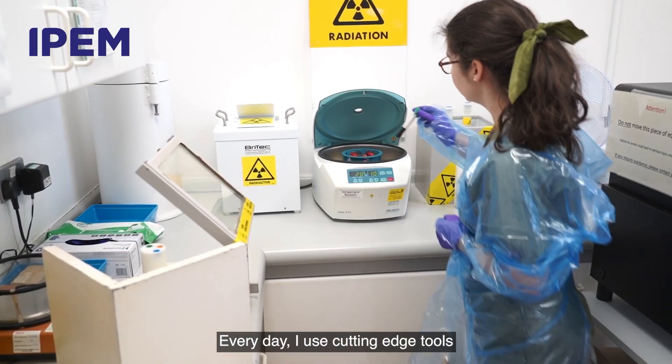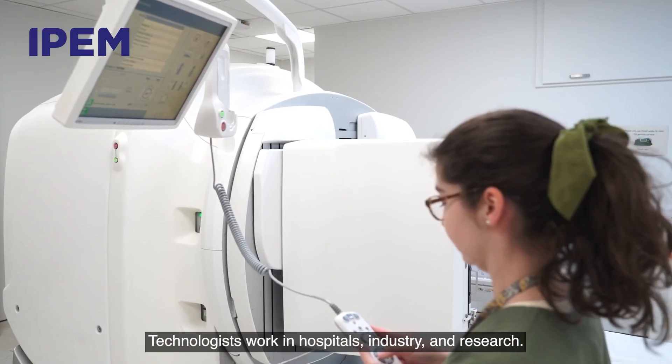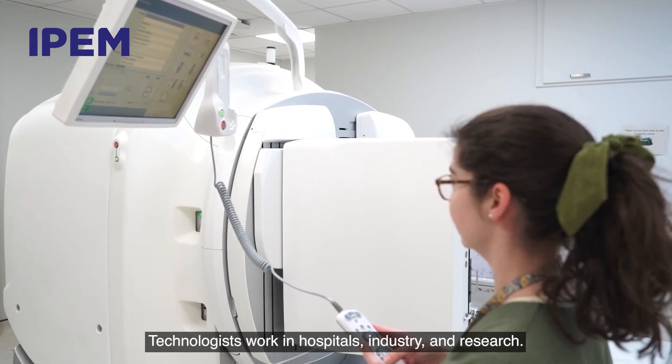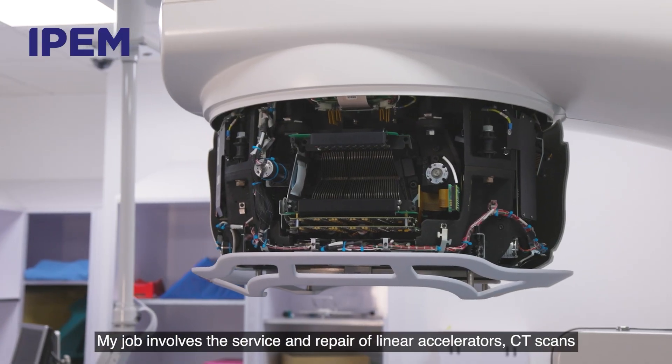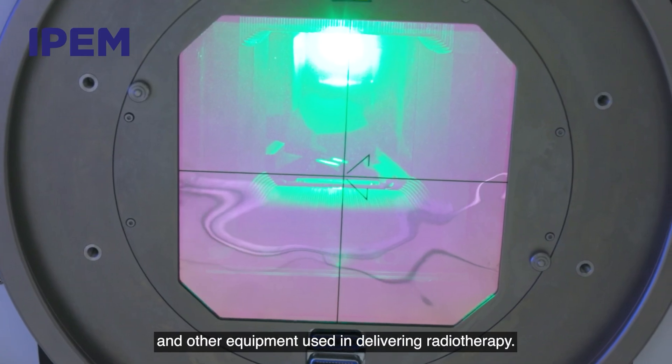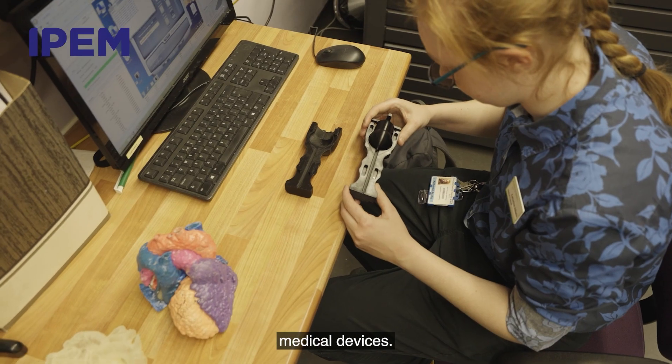Every day I use cutting-edge tools and innovative treatments to care for patients. Technologists work in hospitals, industry and research. My job involves the service and repair of linear accelerators, CT scanners and other equipment used in delivering radiotherapy. I'm also involved in the design, development and manufacture of medical devices.